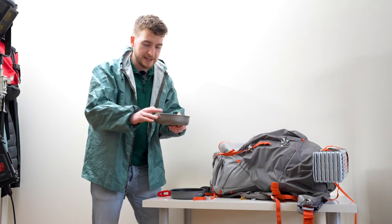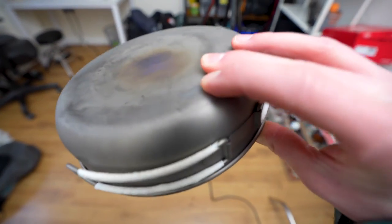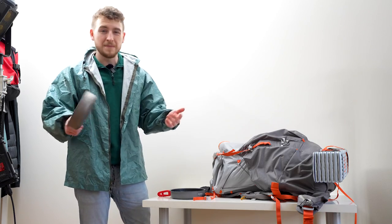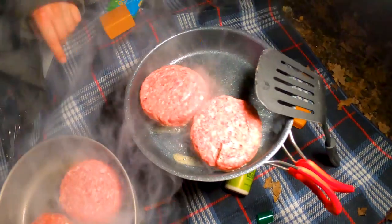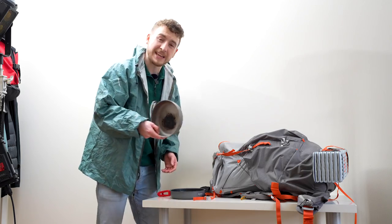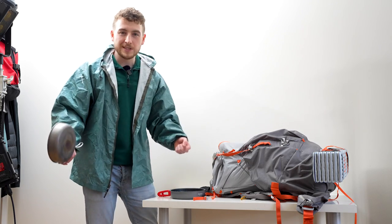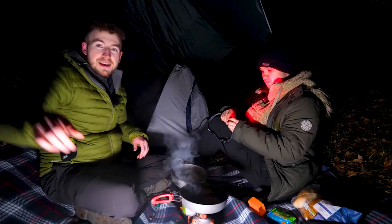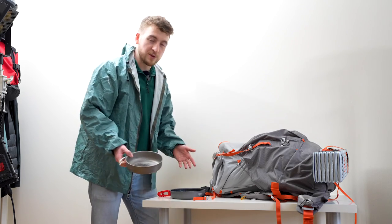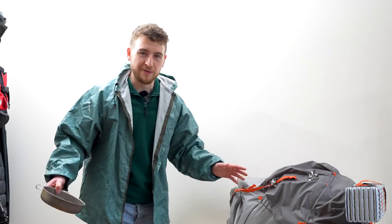This one gets burnt quite a lot because it's got this raised middle that doesn't really agree with most things you cook with. Me and Tim burnt pancakes on this a few months ago, and me and James burnt some burgers on this too. So I'm probably going to get rid of this soon, but it's good to have two frying pans because I tend to cook a lot on these trips. Especially when I'm with someone else, it's nice to have a frying pan each — we can both cook our own meals and don't have to wait around getting hangry.